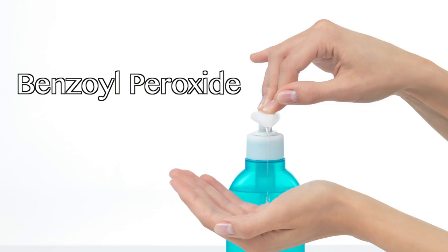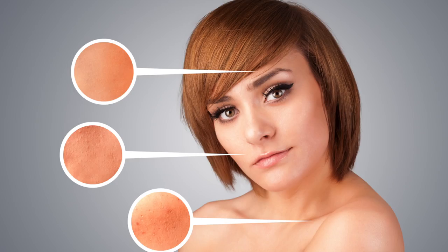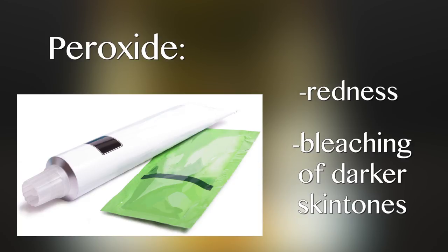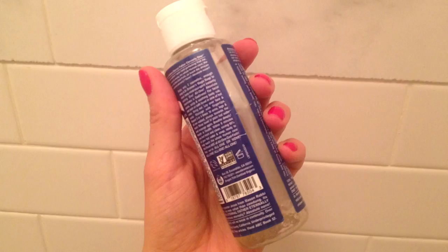Benzyl peroxide may be effective in treating acne, but dermatologists say it can harm skin. While it clears bacteria, it can over-dry skin, and the peroxide can cause redness or bleaching for darker skin tones. Try tea tree oil as a natural alternative.